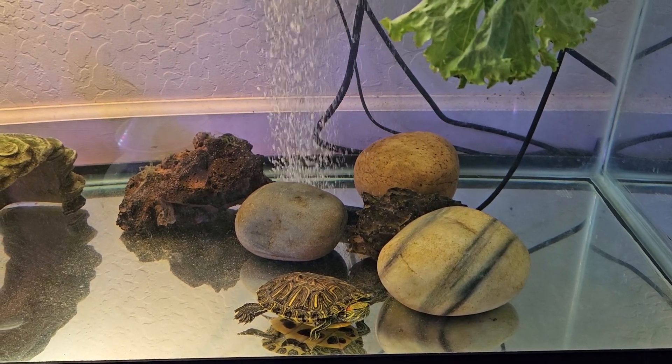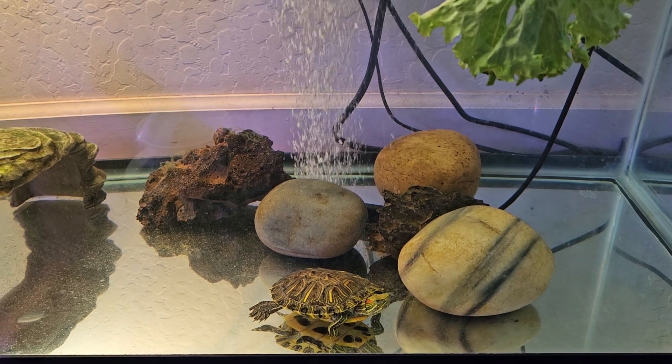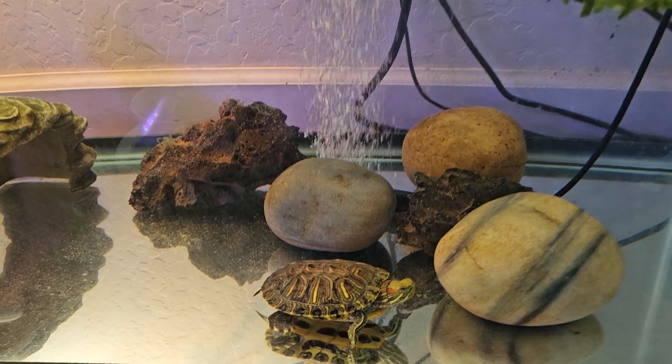Hey everyone. I finally got a new phone and the quality is so much better. Wanted to give you guys an update on Bubbles.